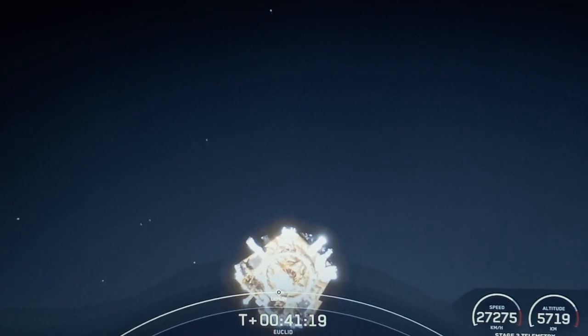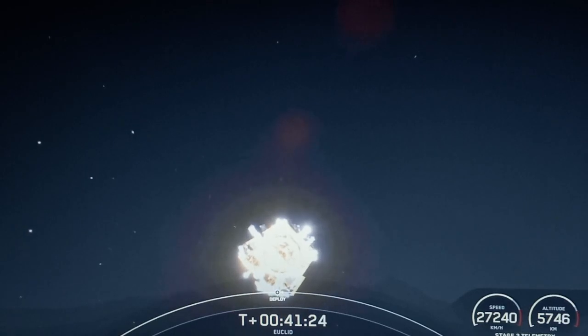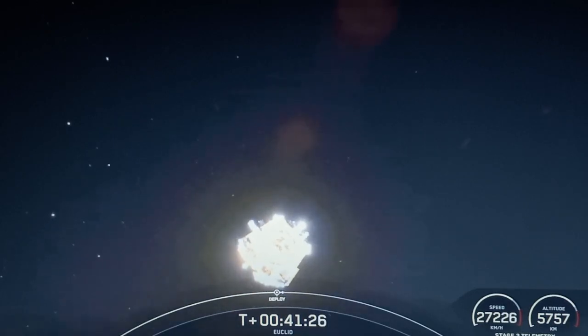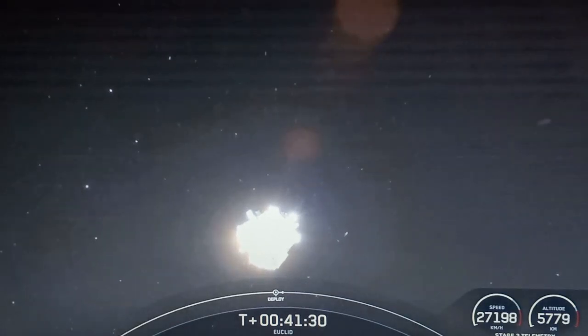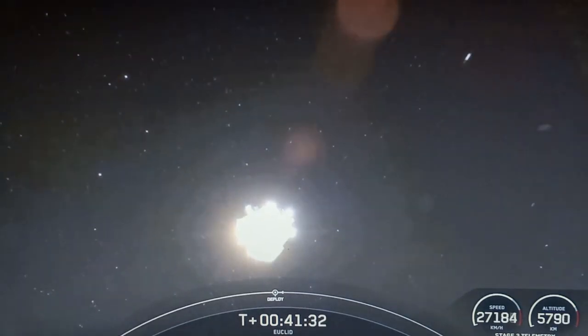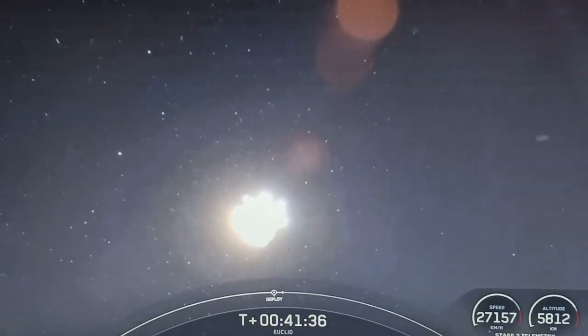With that confirmation, we'll bring today's webcast to a close. Today's mission marked SpaceX's 243rd overall mission to date and 44th mission of this year. We want to thank the European Space Agency for entrusting us with today's mission, and all of you for joining us. If you're interested in following the Euclid mission further, tune into youtube.com/ESA for more, and be on the lookout for the first images from the Euclid telescope later this fall. Thanks for tuning in and we'll see you again soon.